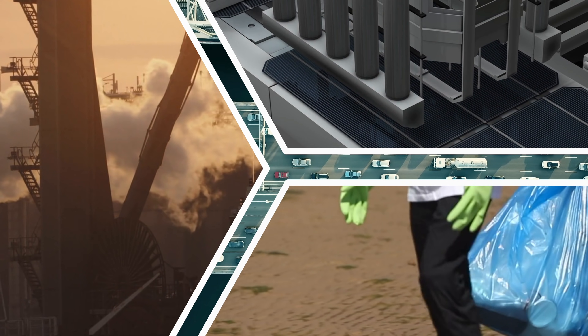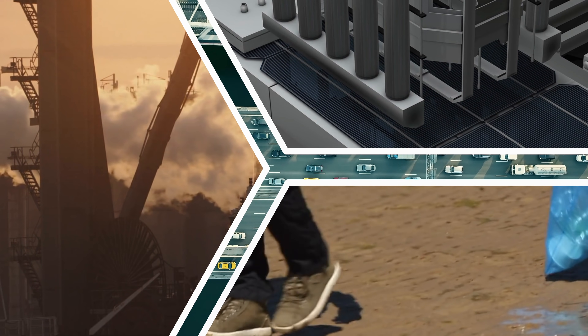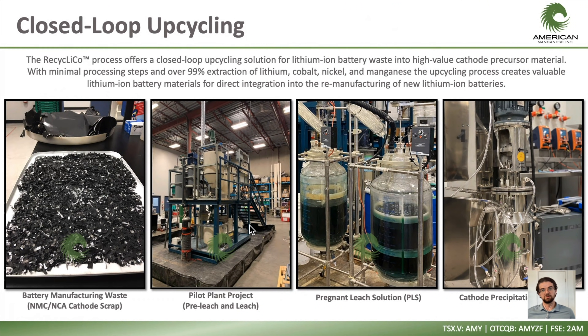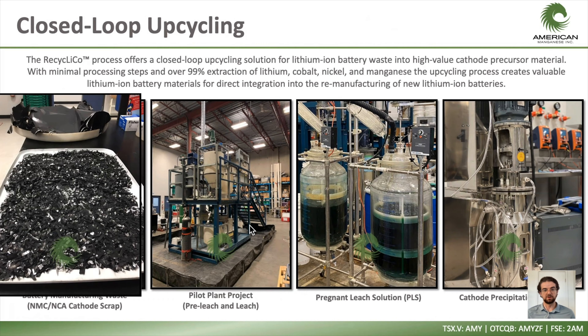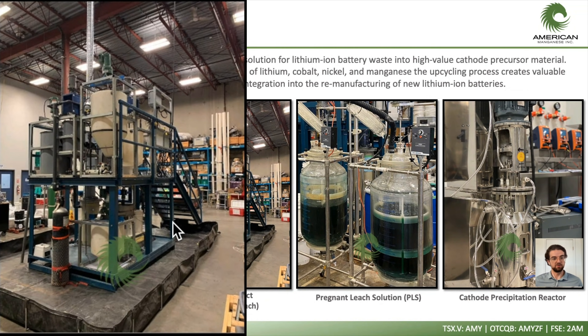I've often joked that nothing turns gas and coal-burning folks into environmentalists faster than talking about the environmental impact of manufacturing solar panels or mining for battery materials. Solar panels can work for decades and EVs for hundreds of thousands of miles, unlike burning coal or gasoline for an instant of use. But as good stewards of the environment and our future generations, it is paramount that we begin thinking about a closed-loop system for our future energy and transportation needs. The first step in their closed-loop upcycling process is to separate the black material from the aluminum foil through a leaching step.